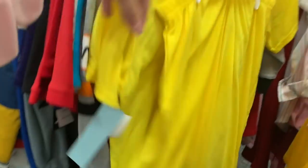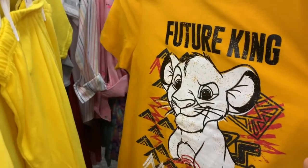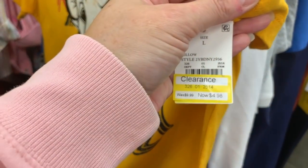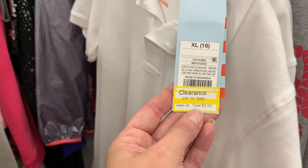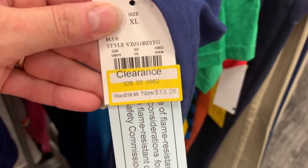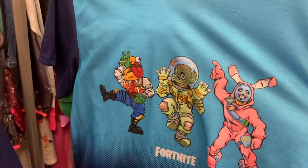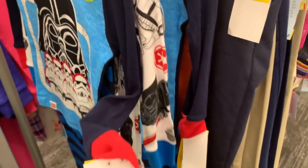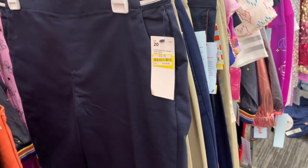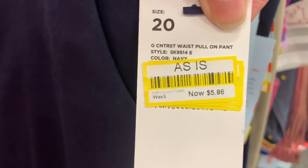The Pikachu set has shorts included. Lion King for $4.98 — this collared shirt would be perfect if your kids go to private school or need to wear a uniform, just $3.50. This pajama set is $13.28, it's Fortnite. We have some smaller sizes too. Star Wars for $13.98 and some pants for $5.86.